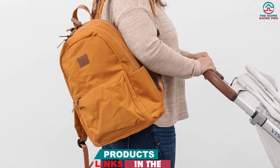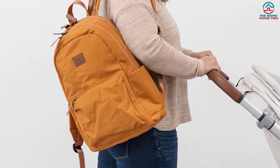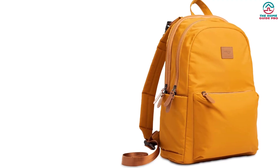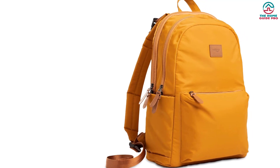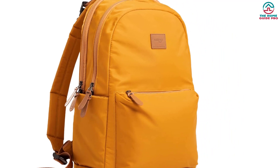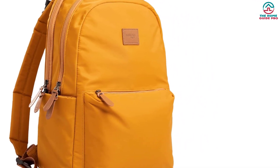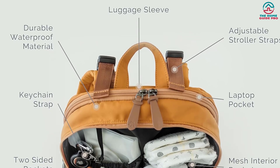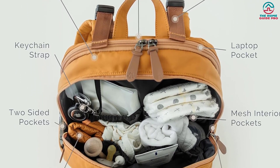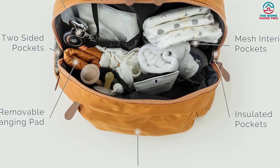The bag features wide padded straps, stroller clips, and a luggage slip for hands-free convenience. Designed with busy parents in mind, the diaper bag also includes a wipe-clean changing mat that requires minimal maintenance. The exterior is made from durable water-resistant fabric that is stain-resistant and easy to clean. Inexpensive yet fashionable and practical, the NATEMIA diaper bag is guaranteed to make a great baby shower gift for the new mom or dad in your life.